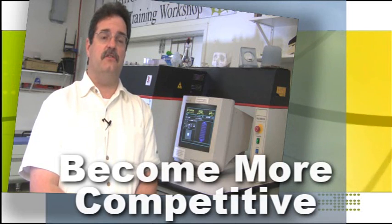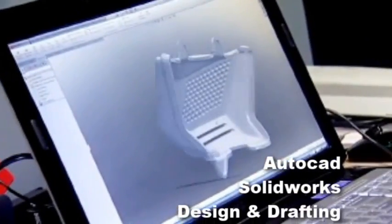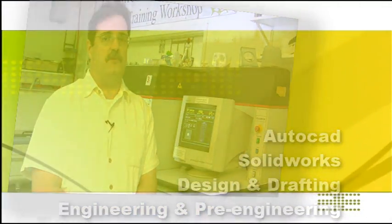And with the educational side, what we're really looking at is how do we infuse this technology into traditional programs such as AutoCAD, or SolidWorks, or design and drafting programs, and engineering and pre-engineering programs also.